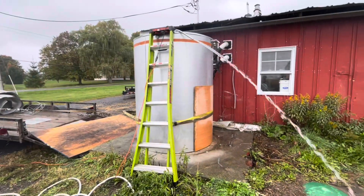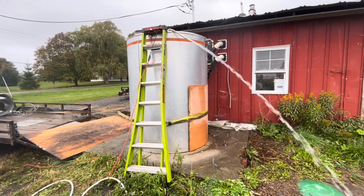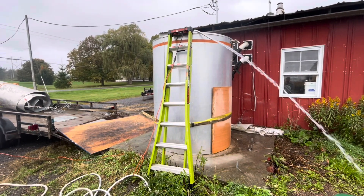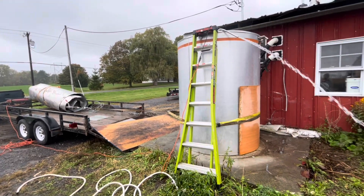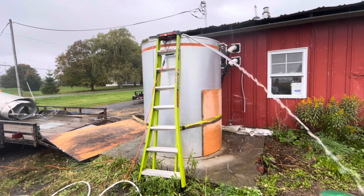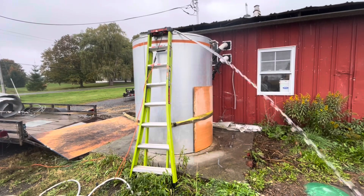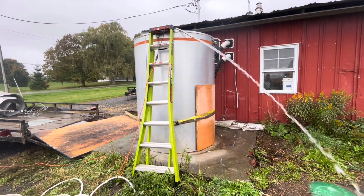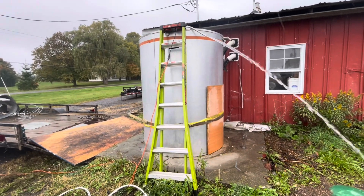This thing's been emptying out for almost three hours now — we're at the last little bit, about a half a foot left. I actually looked it up and it's a 1,500-gallon tank, so I was a little off on my earlier estimate. We're down to the bottom of it now — it's just water.